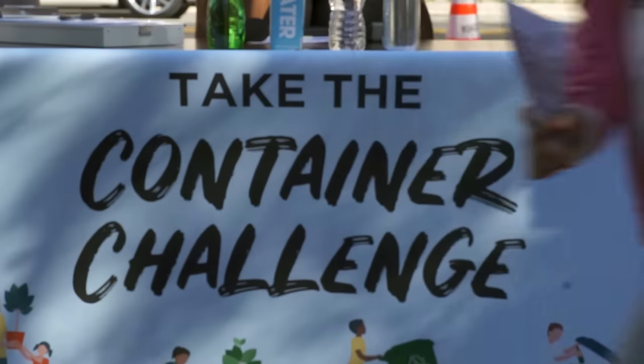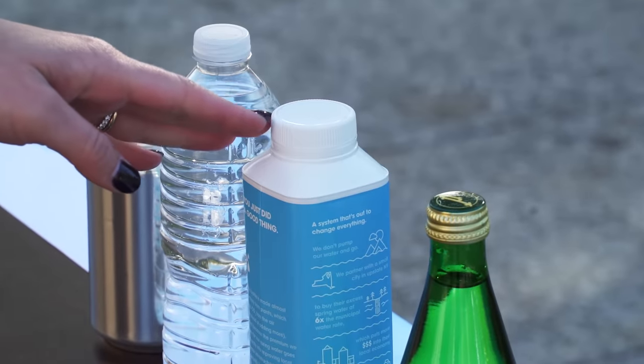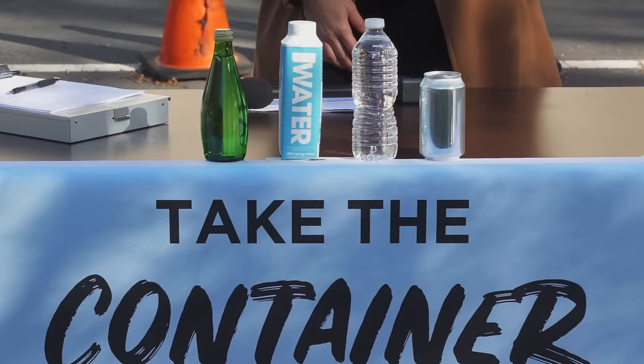Today we're here in Washington DC and we're asking tourists to take the container challenge and see if they know which of these four containers is the most environmentally friendly. The answer may surprise you. Which of these four containers do you think is the most eco-friendly?